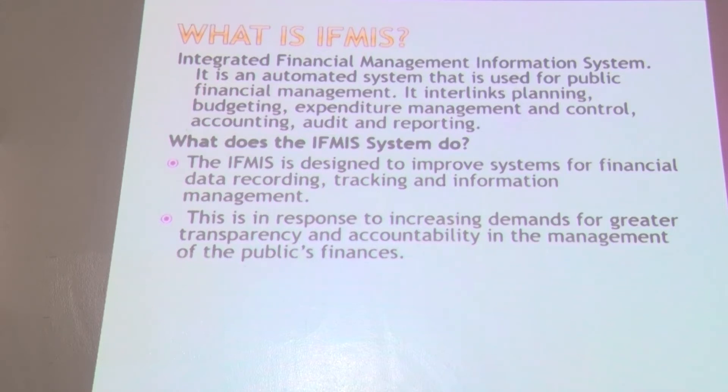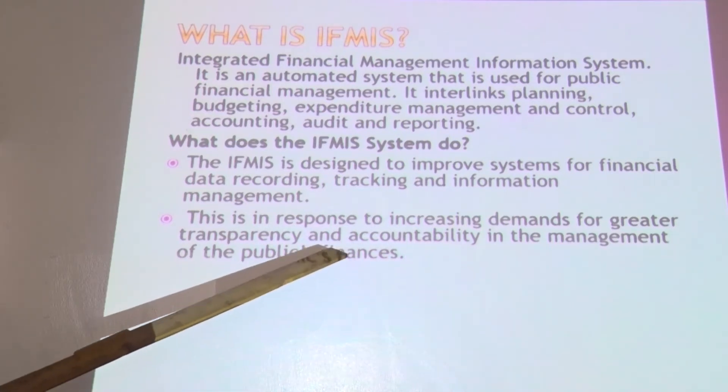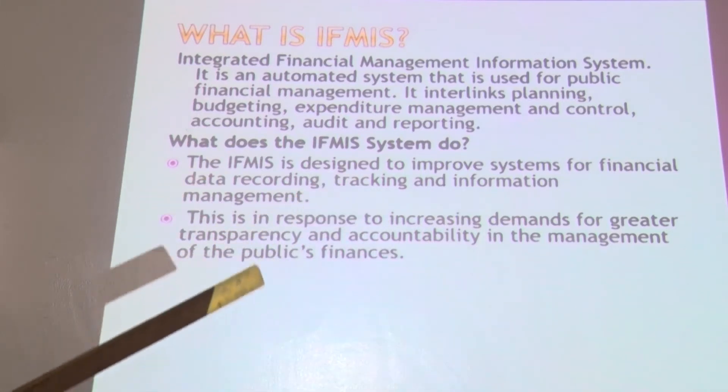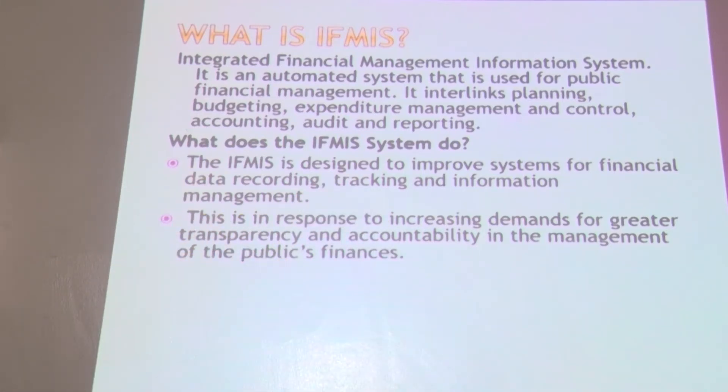IFMIS has led to a response to increased demand for greater transparency and accountability in the management of public finance. It has also led to accountability — when using this system, you are given a password, and that password allows people in government to be tracked on what they are doing with the system.